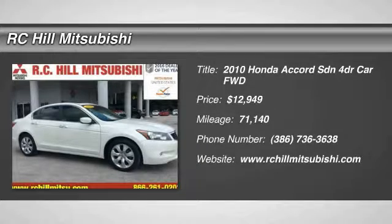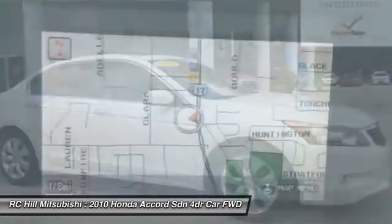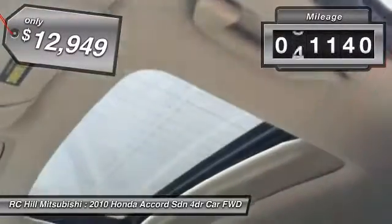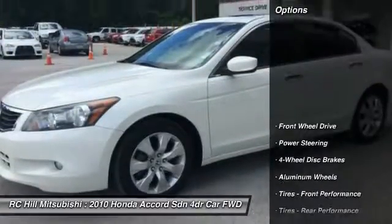The 2010 Accord: ingeniously simple, yet overflowing with luxury and technological creativity. All that and more in the Accord, and it is priced below $15,000. This vehicle has less than 75,000 miles. Here are some of this vehicle's great options.